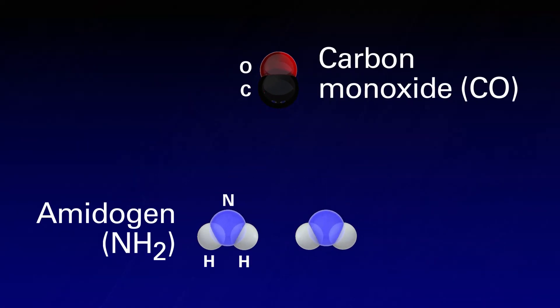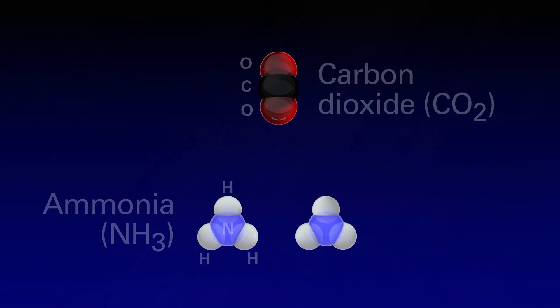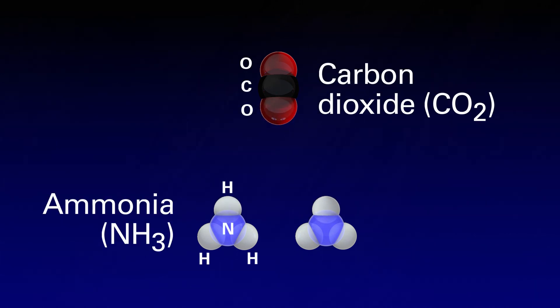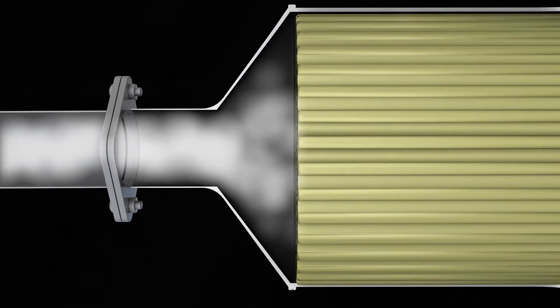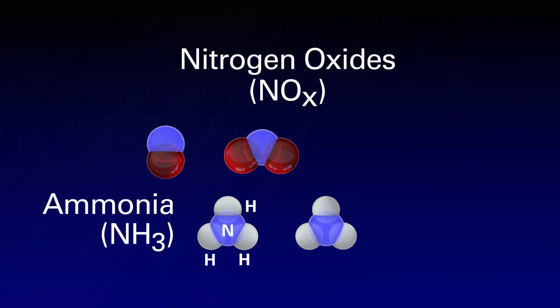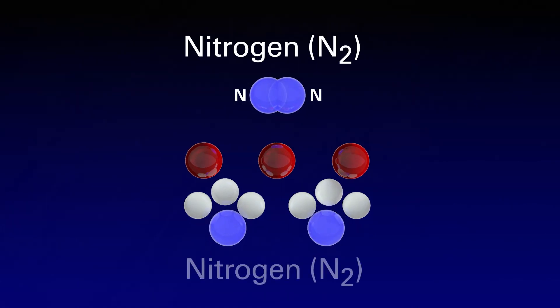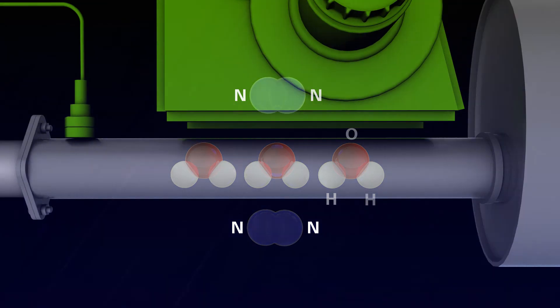Water molecules from the engine exhaust combine with these molecules to form ammonia and carbon dioxide. In the SCR catalyst, the nitrogen oxide molecules mix with the ammonia molecules to form harmless water and nitrogen, which passes through the exhaust pipe.